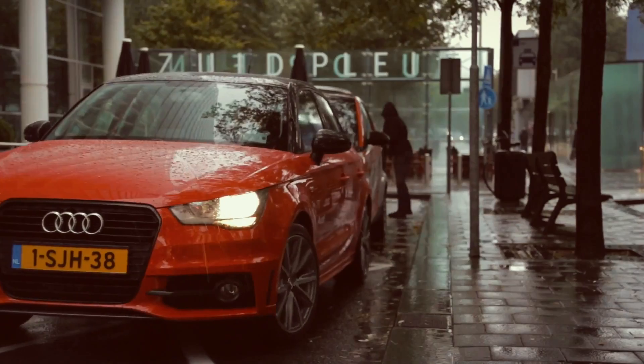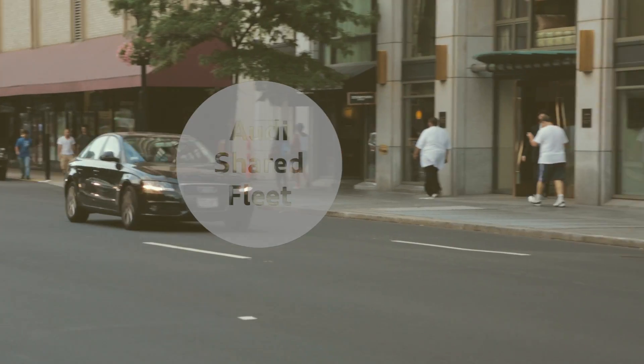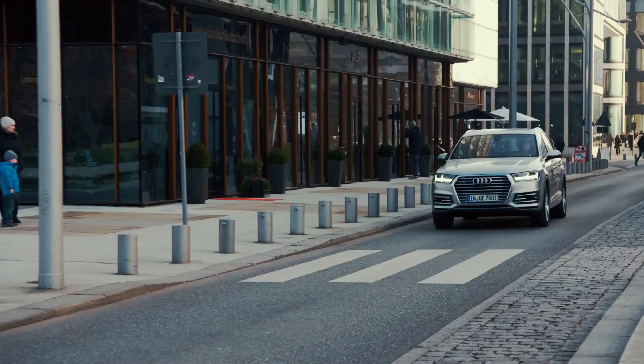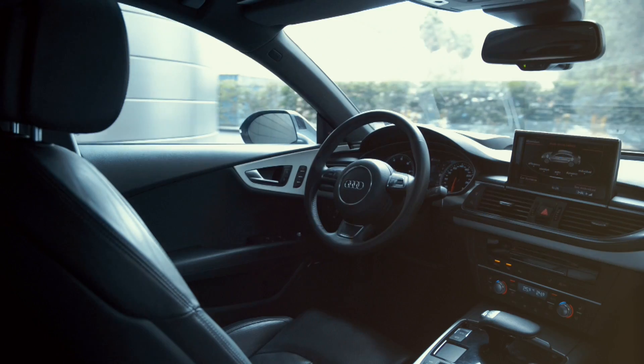In combination with an intelligent mobility service, such as Audi shared fleet, the usage time of cars could be increased — for example, driven privately by residents in the morning and evening, while during the day business customers make use of the fleet. This way, parking space could be further reduced as cars spend less time standing in garages.